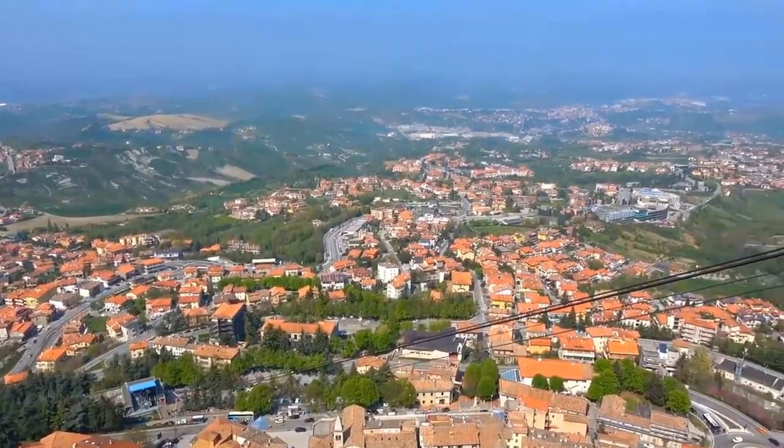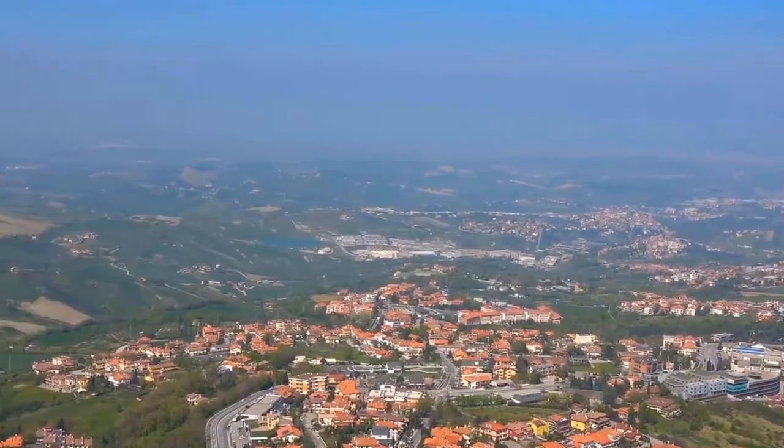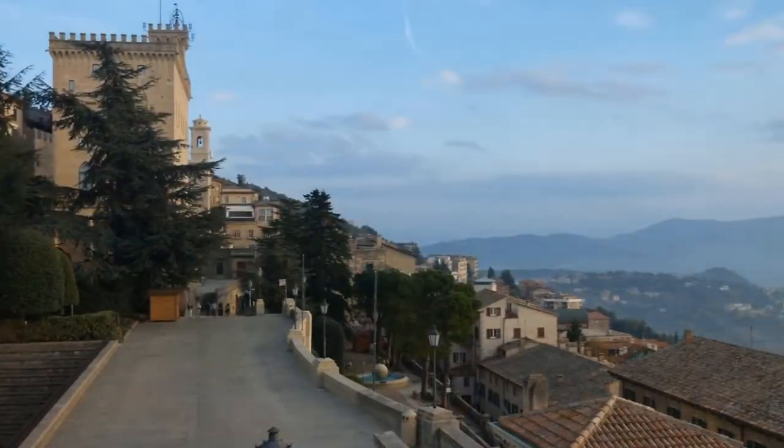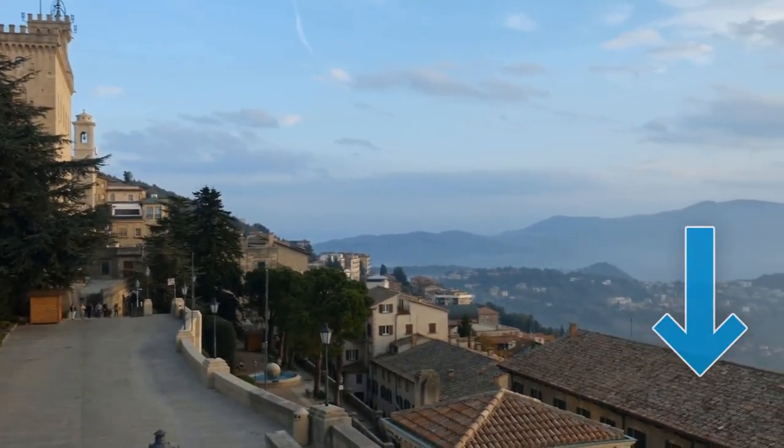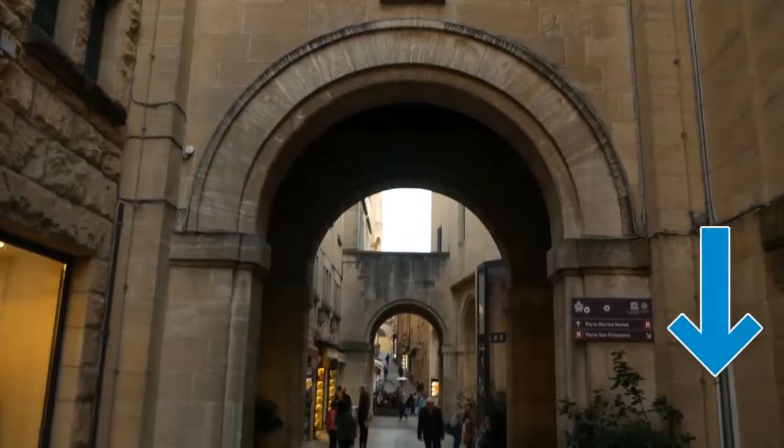As you look down, you'll be treated to an incredible bird's-eye perspective of San Marino's charming streets and timeless historic structures. Check the links in the description for recommended tour operators that will enhance your San Marino experience and save you valuable time and effort.